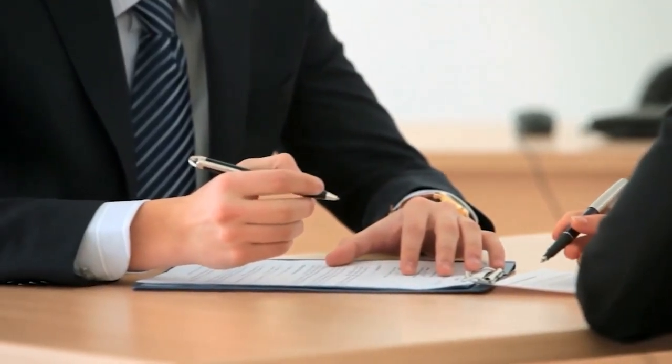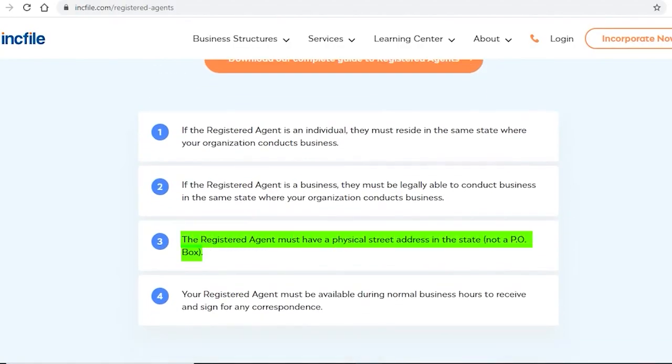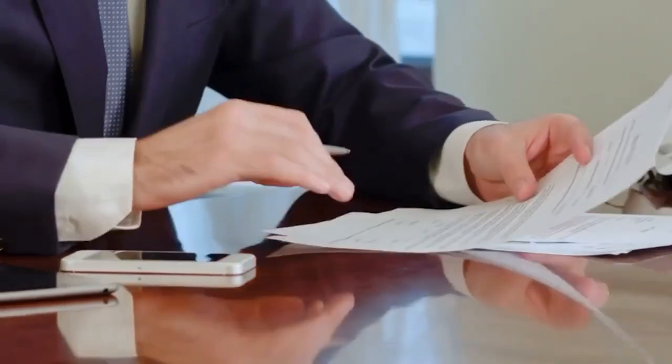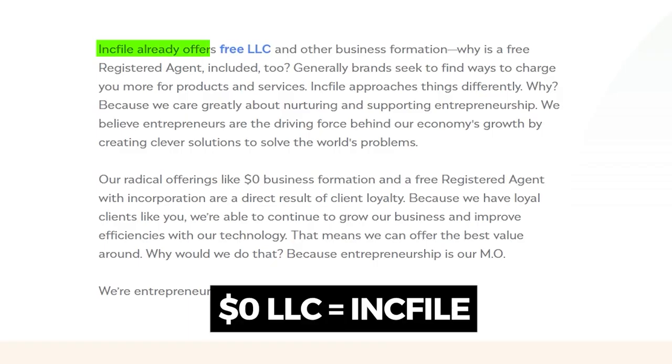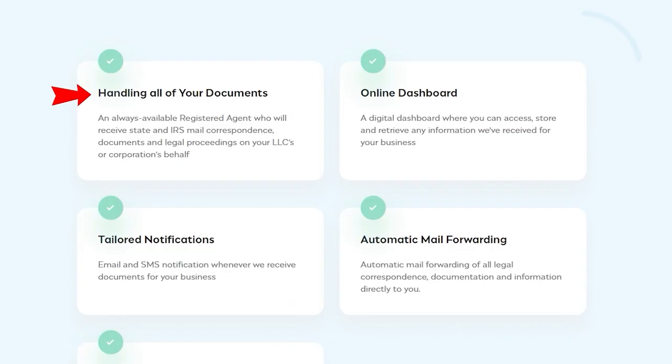A registered agent is an individual or company responsible for receiving crucial legal papers on behalf of your company — consider them the point of contact between your business and the state. A registered agent must be a Hawaiian resident or organization allowed to conduct business and should not have a PO Box address. You can register yourself, but I highly recommend getting a professional registered agent as they have more knowledge in protecting your company. Inc File offers a free registered agent for your first year, giving you access to a professional agent to receive legal documents, a dashboard for correspondences, email notifications, and automatic forwarding.